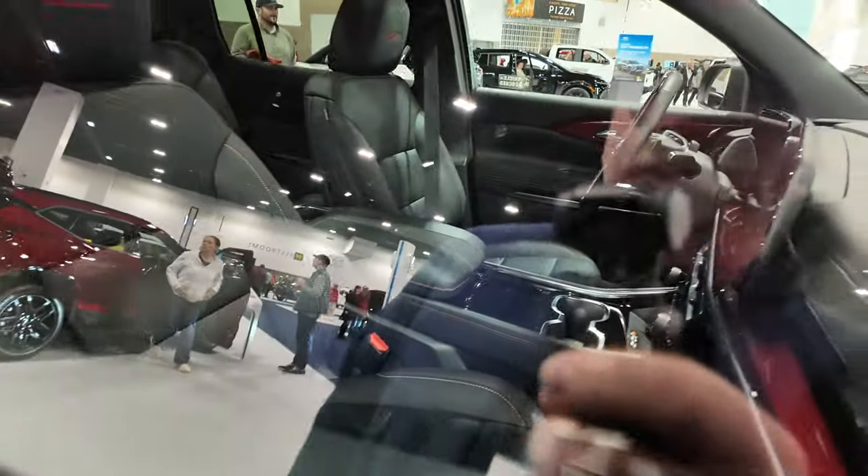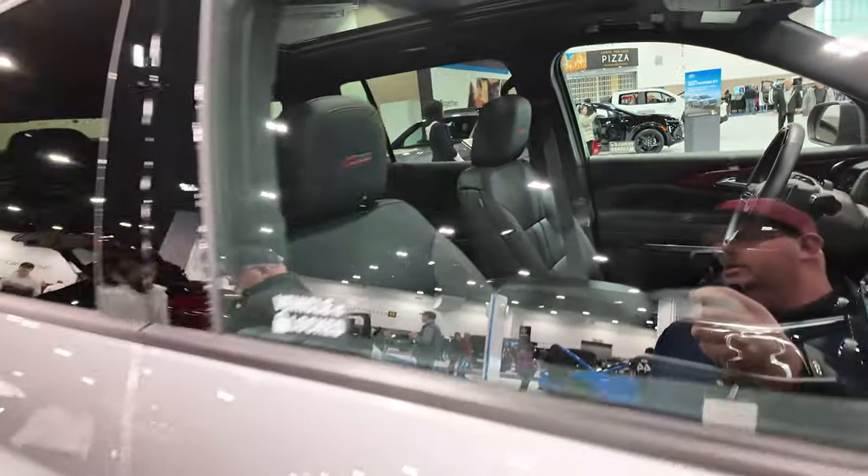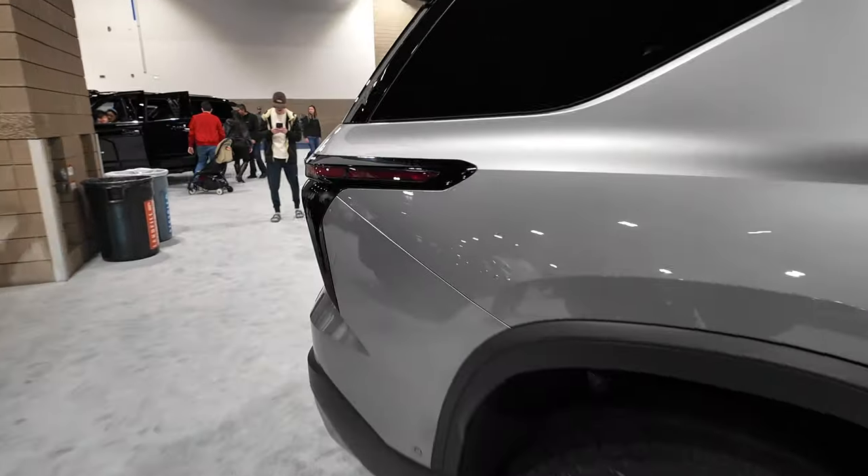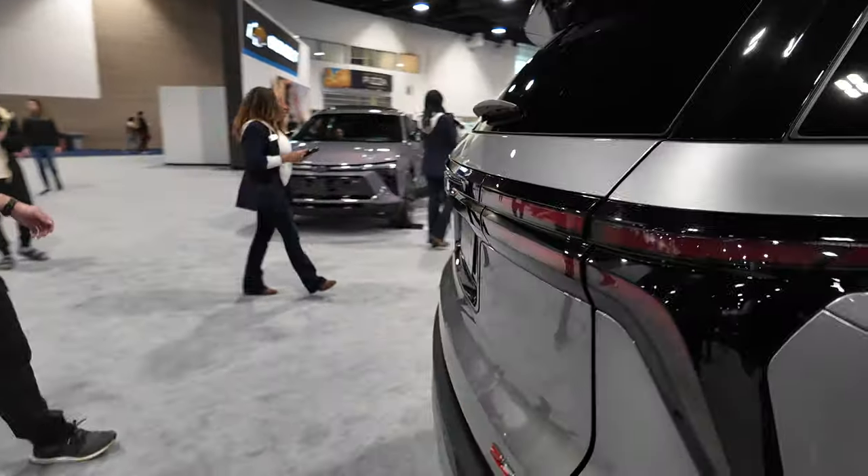I really wish we could sit in this. It's got nice red accents. This is a pretty highly anticipated vehicle for Chevy, so we're pretty excited to get one. Hopefully we can get our hands on one and drive it when it comes out.